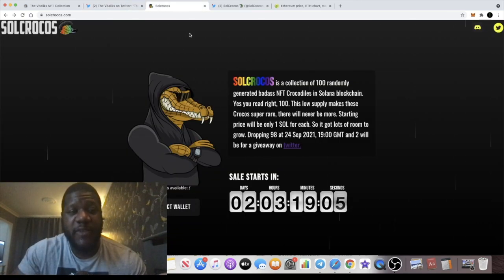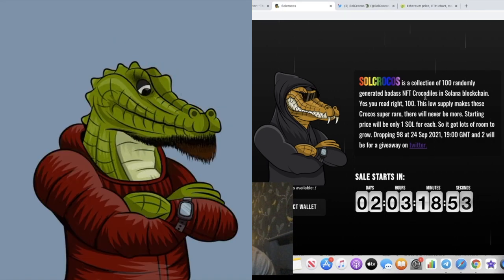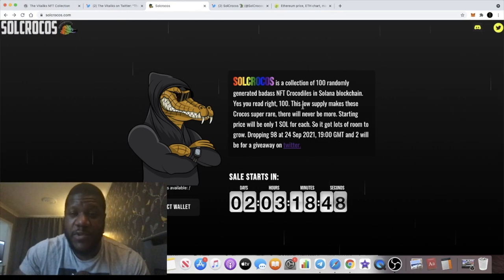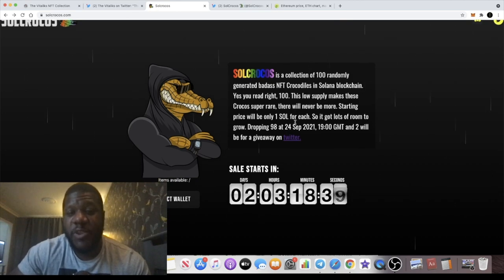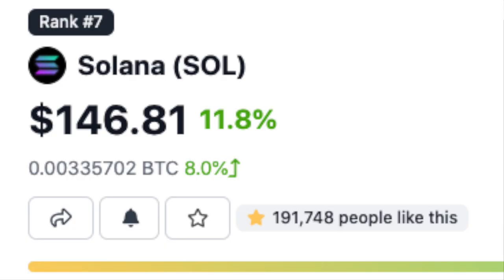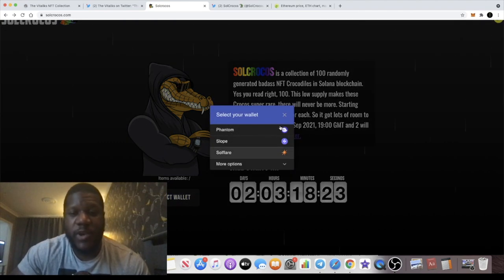The next project is Soul Crocos — a Solana NFT project. It's a collection of only 100 randomly generated NFT crocodiles on the Solana blockchain. With just 100 in supply, these crocos are super rare and very scarce — there will never be any more. The starting price is 1 Solana each, which is approximately $140 right now. The sale doesn't start for another two days, and you need to connect your wallet to participate.